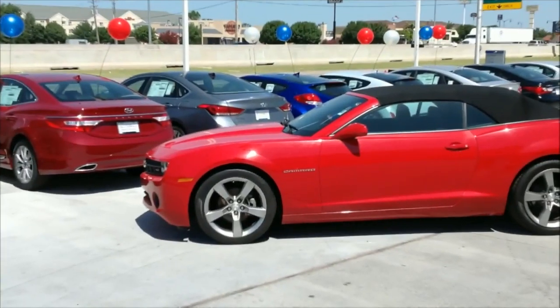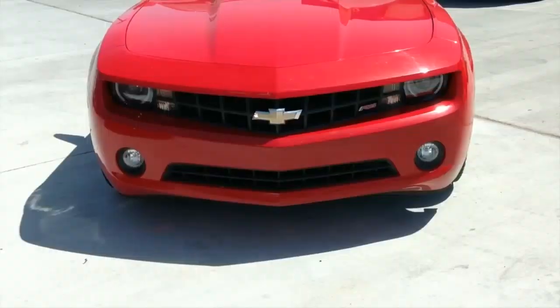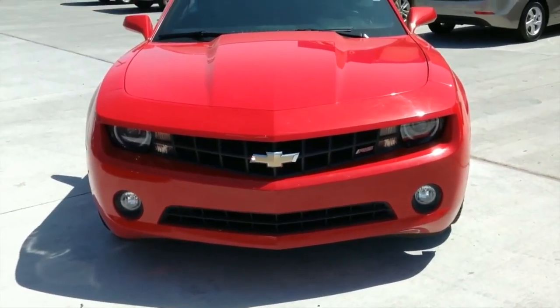Get recognized in this 2011 Chevy Camaro, only at AutoMax Hyundai Norman. Its beautiful victory red exterior and black leather interior are just the tip of the iceberg for this muscle car.